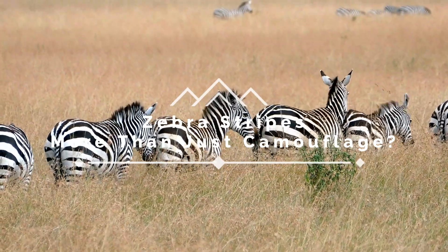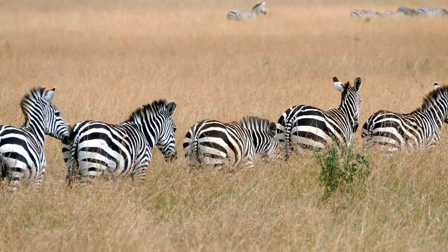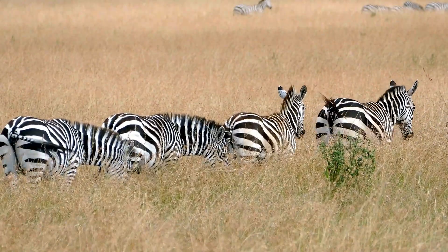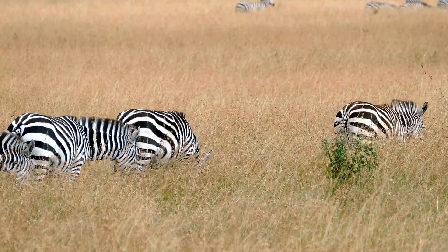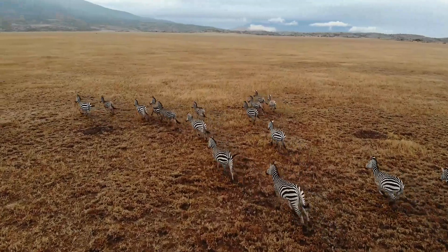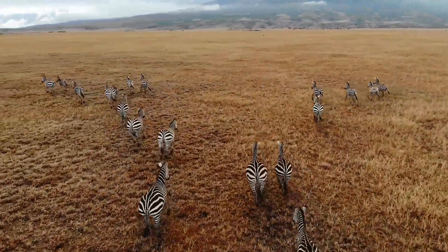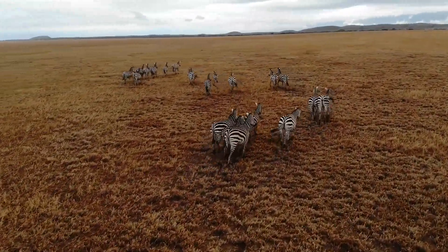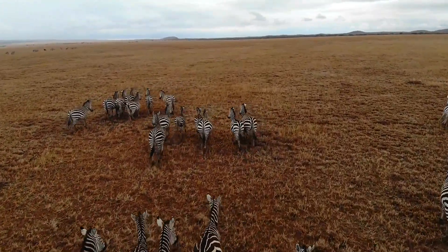Zebra stripes — more than just camouflage? The iconic pattern. We are drawn to the zebra by its incredible speed, but have you ever paused to truly appreciate the intricate patterns that adorn their coats? The stripes of a zebra are more than just camouflage. They are unique identifiers — nature's own fingerprints. Today, we're embarking on a journey to explore the secrets of the zebra's stripes, and how each pattern tells a unique story.